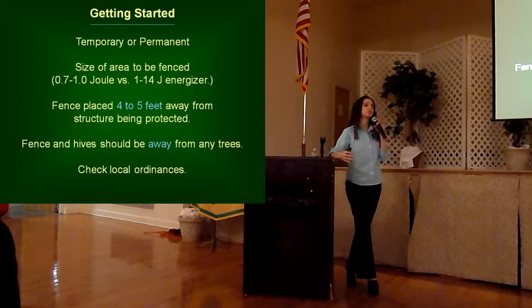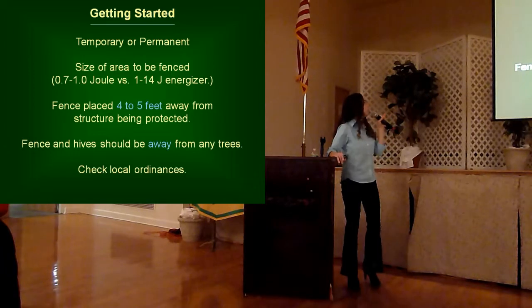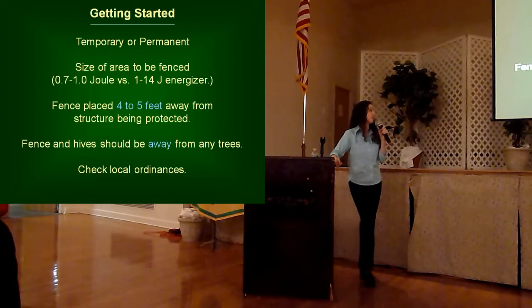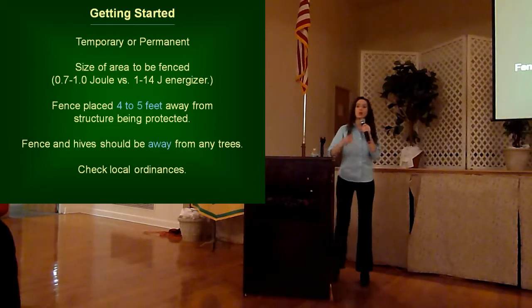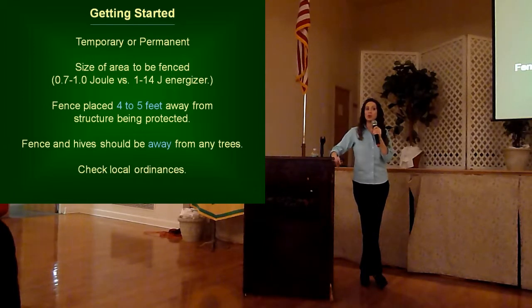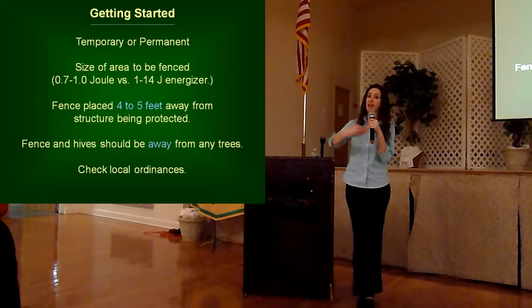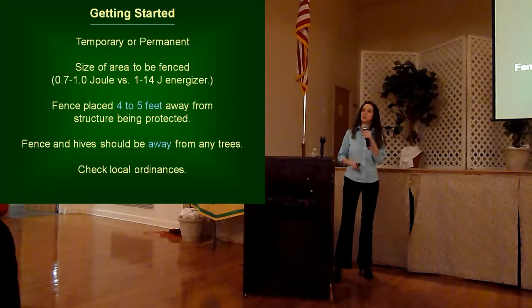With your bee yards — typically a smaller area — when installing your fencer, you're going to have an energizer with a joule rating of between 0.7 and 1 joule in order to be effective. For larger orchard areas, energizers need 1 to 14 joules. When you are installing your fence line, you want to make sure your fence is at least 4 to 5 feet away from your hives. Black bears are extremely large, powerful animals — they will try to go under, through, or over those wires, and they could potentially reach over a top wire and get a hive if it is too close. You also want to make sure your hives and fence line are away from any trees.